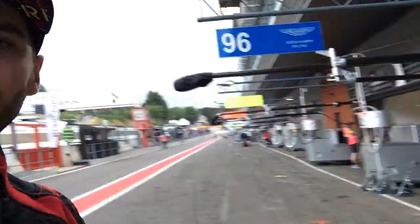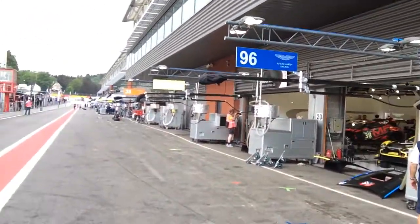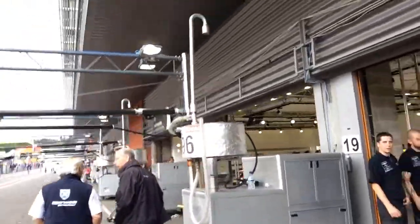I'll step outside the garage here just to show you what we've got. We're here with Aston Martin Racing and, as you can see, 96 is our car. This is our fuel stop and just inside there is our car — I'll take you in and show that.